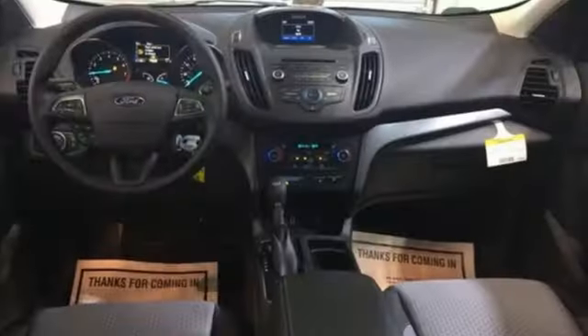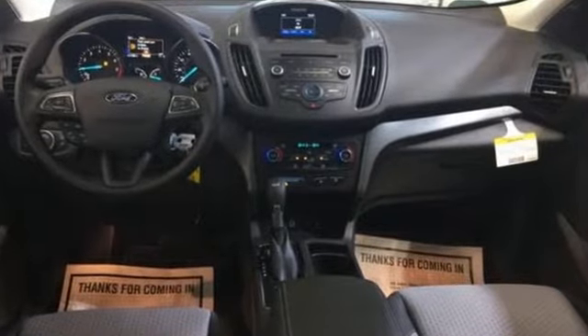This Escape also has a rear view camera, theater dimming lights, and ice blue instrument panel cluster lighting. It is your strategy for a smart escape — you need to drive it to believe it. Take it for a test drive today.